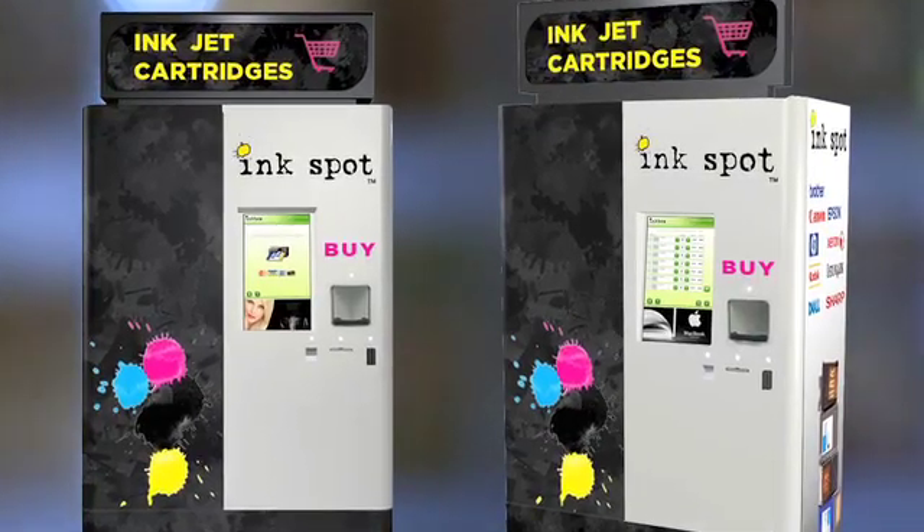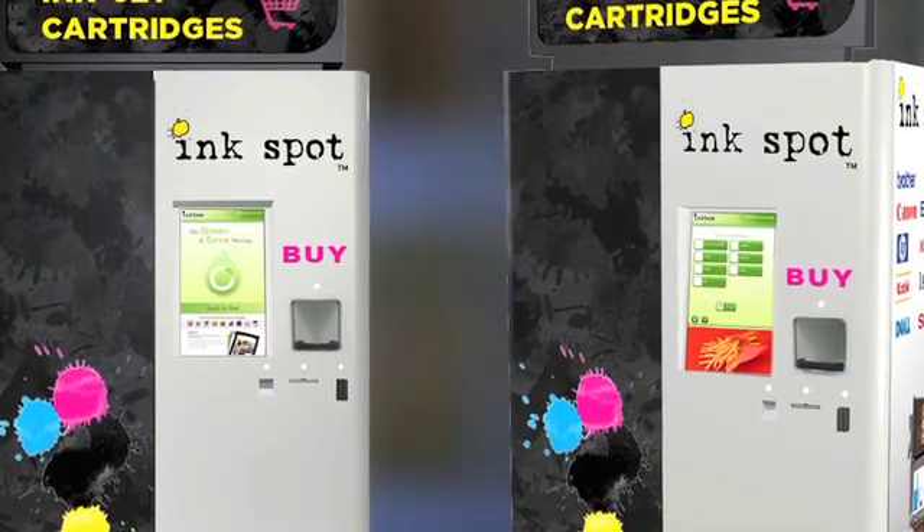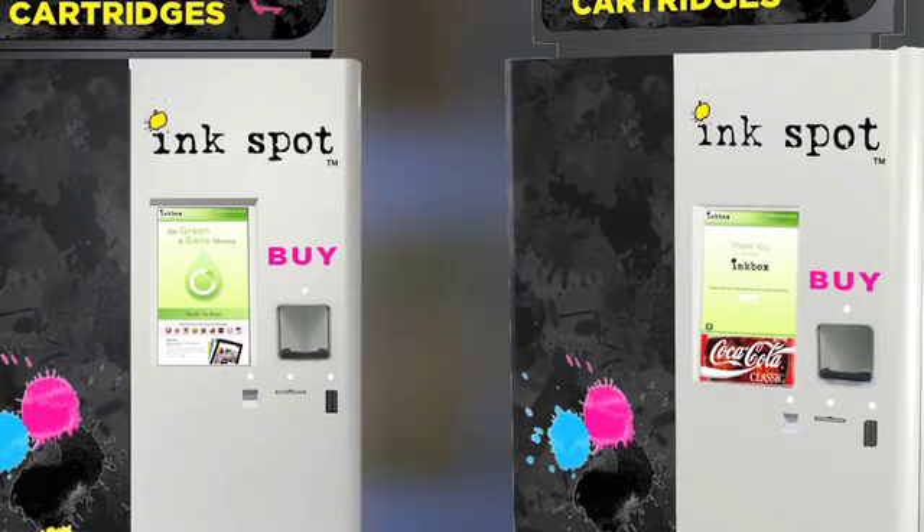The LCD doubles as an attract loop between transactions and can be programmed to run sales-enhancing content and coupon offers.